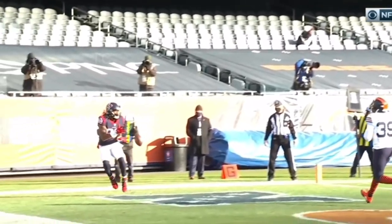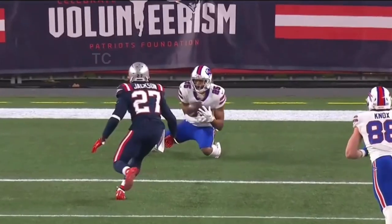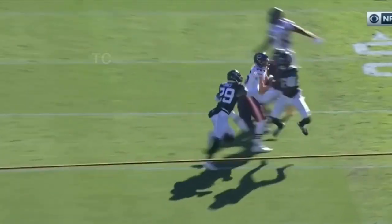The heavy pressure applied coming through Akeem Hicks, that's incomplete. Allen's got forever to survey and throw, and it is dropped. Scheef in the middle, almost intercepted.